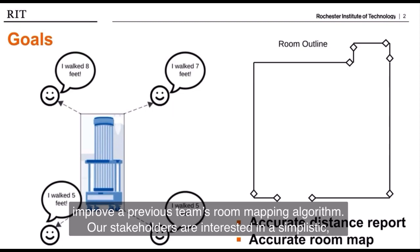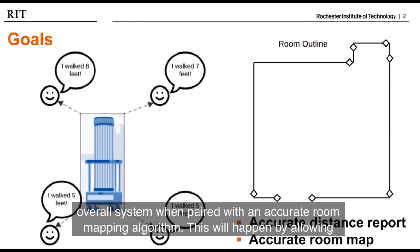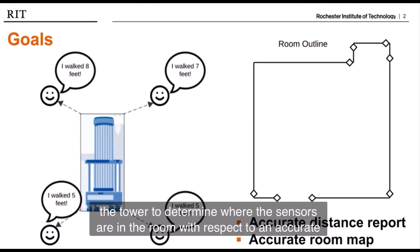Our stakeholders are interested in a simplistic, efficient, and reliable solution that can eliminate the possibility of human error in the overall system when paired with an accurate room mapping algorithm. This will happen by allowing the tower to determine where the sensors are in the room with respect to an accurate outline of the room.